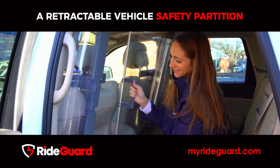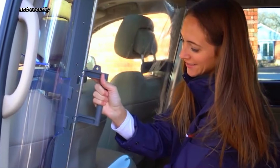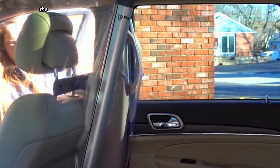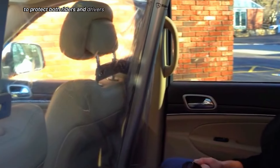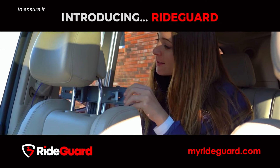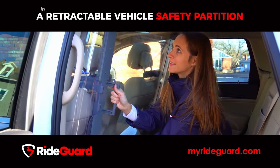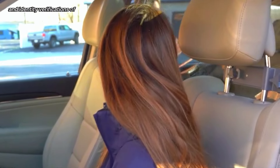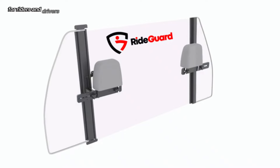Ride Guard is a proposed technology that aims to enhance the safety and security of rideshare services. It incorporates various safety features to protect both riders and drivers, including real-time tracking for continuous monitoring of the rider's route, emergency assistance with a direct connection to emergency services, rigorous background checks and identity verifications of drivers and riders, and secure messaging and calling features for direct communication.